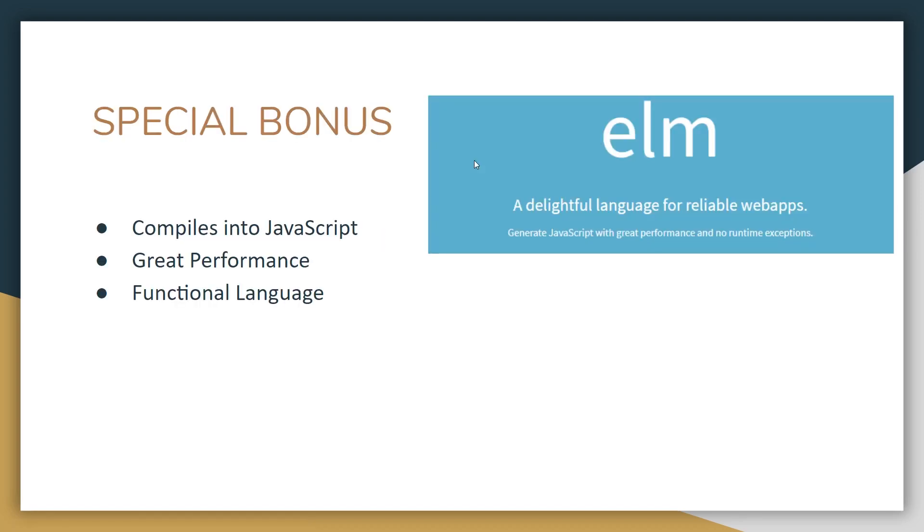Special bonus for making it to the end: Elm. It's been out for a few years, maybe even longer. It compiles into JavaScript, has great performance, and is a functional language. It's like the dark horse in the background — people talk about Elm, and it's still something to consider when you're starting a new project.